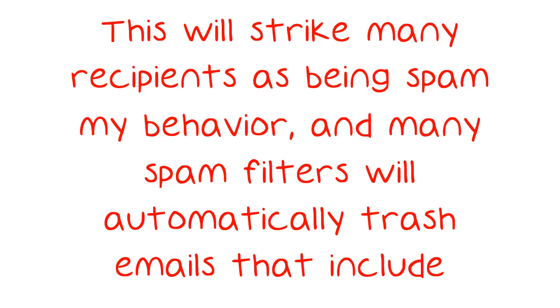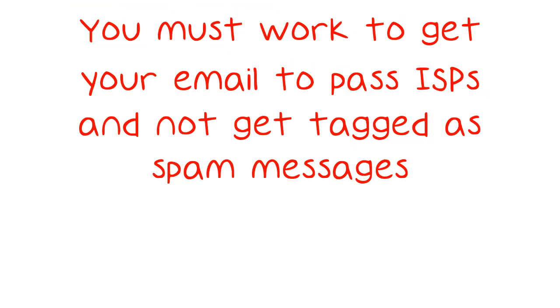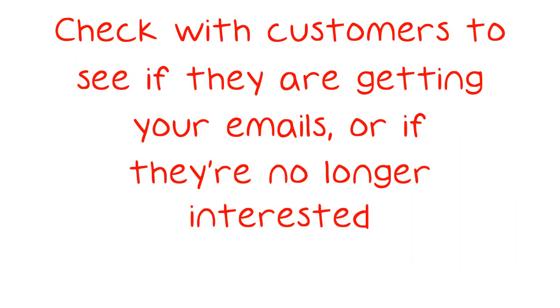Do what you can to make your email go into your customers' inboxes. You must work to get your email to pass ISPs and not get tagged as spam messages. If they get tagged as spam messages, your recipient may never see them. Check with customers to see if they are getting your emails, or if they're no longer interested.